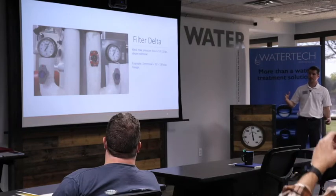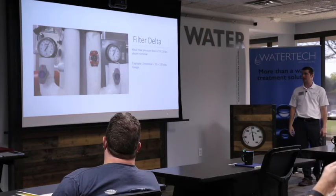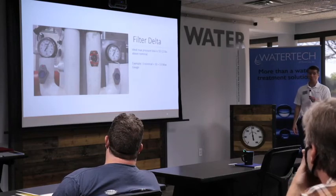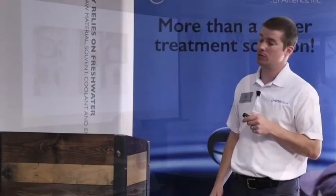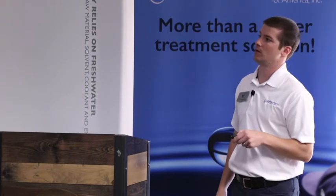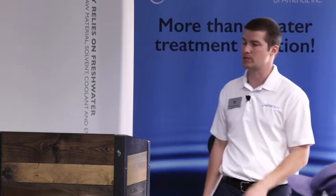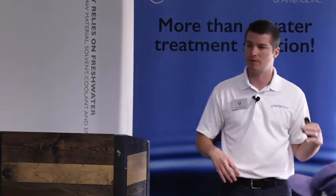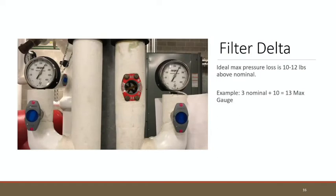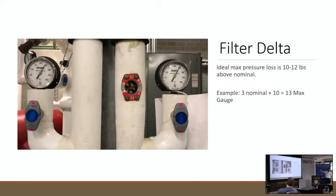Pretty slick — it just does what it needs to do. It'll backwash on its own, whether once a day or ten times a day, and keeps you from spending time on it. Regardless of filter type, there's always a point where it's dirty — we tell that using pressure differentials. You typically have a gauge before and after on the inlet and outlet, using that as your marker for when to change filters, do a backwash, or if it's automatic, it does that for you.